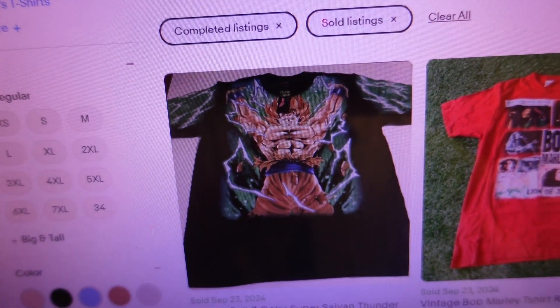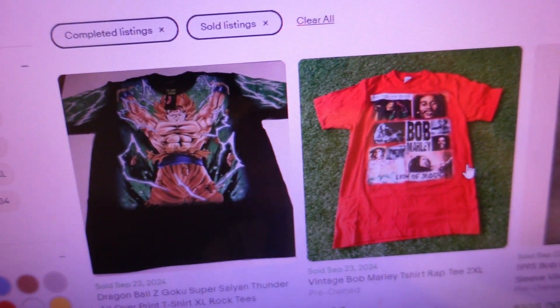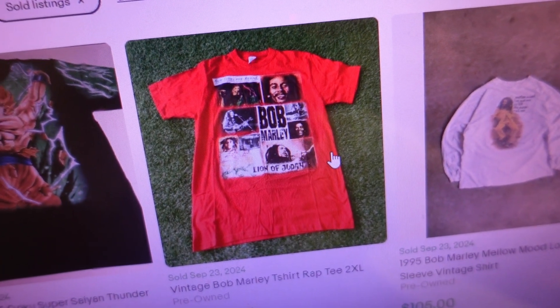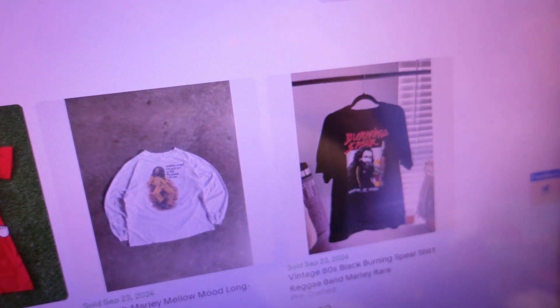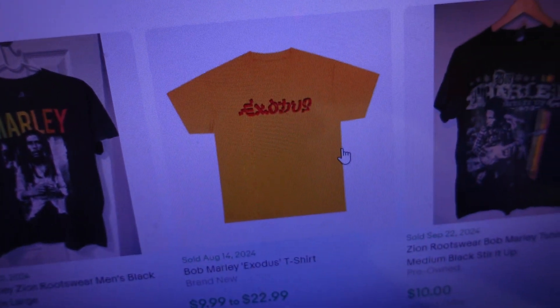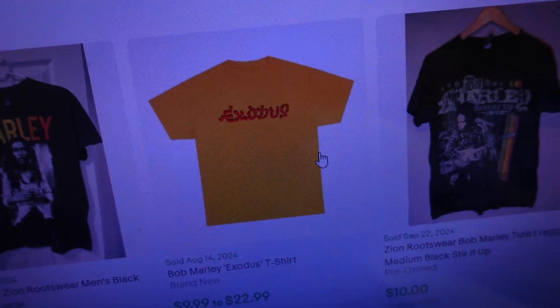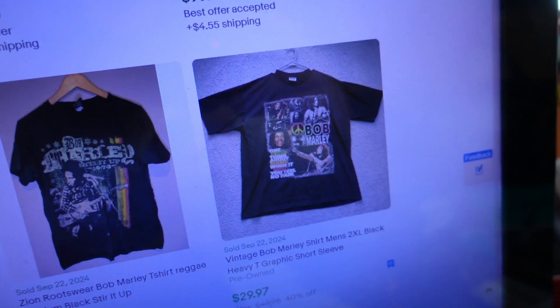Here's a look at some that have sold. There's a Dragon Ball Z shirt — not even Bob Marley — that sold for $35. There's a Bob Marley for $5, a bargain. Next to it, one for $105; next to that, $99; below that, $9.99; an Exodus Bob Marley tee for $9.99; another for $10; and another for $29.97. Those 1,100 sold listings are all over the board, ranging from $10 to over $100.